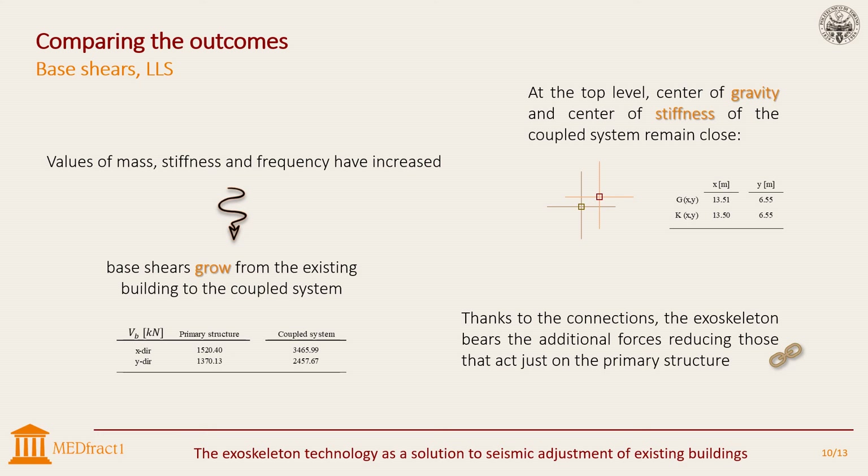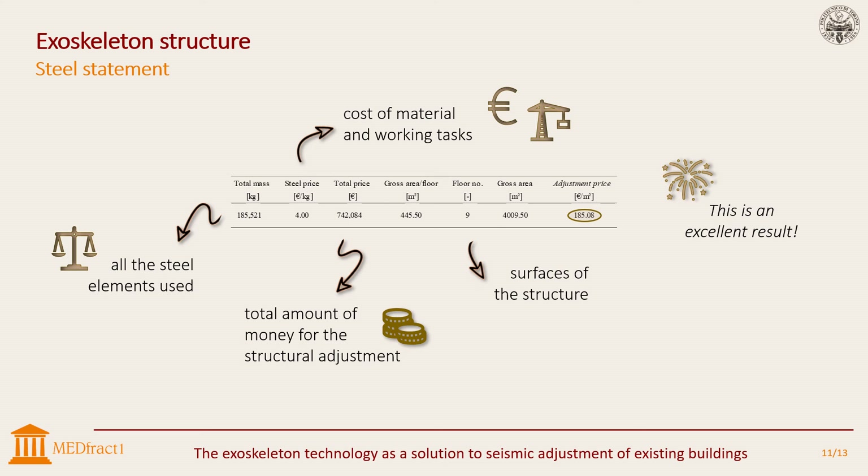The effectiveness of the proposed method is also visible at the top level, where the center of gravity and center of stiffness of the retrofit system remain close. The last analysis concerns the steel structure from the first to the ninth level in order to find the cost of the intervention per square meter. Estimating a steel price equal to 4 euros per kilogram, including materials and installation, total cost can be derived. Gross area for each floor has been taken into account and, multiplying by the number of levels, the entire gross surface is obtained. Total cost divided by the overall square meters gives 185 euros per square meter — definitely less than the estimated cost for a traditional adjustment of an existing building.